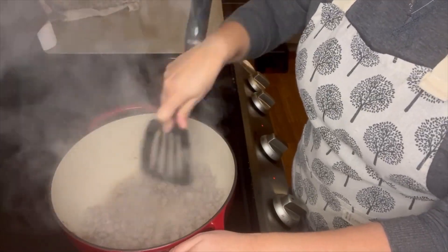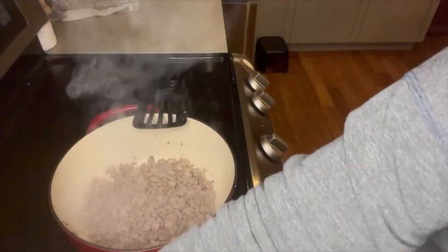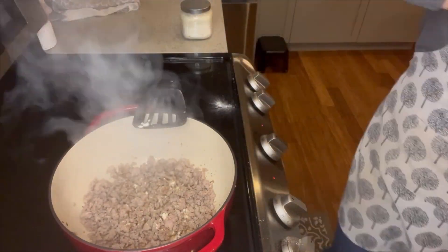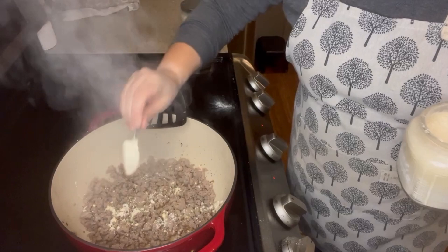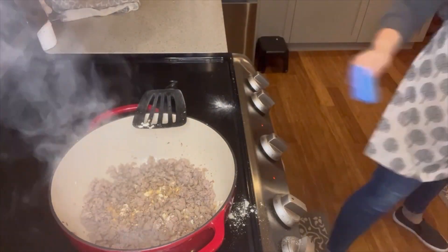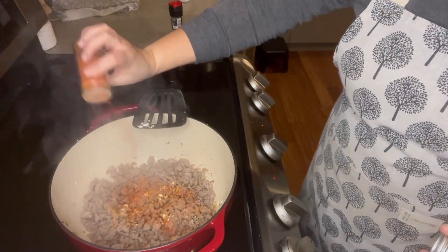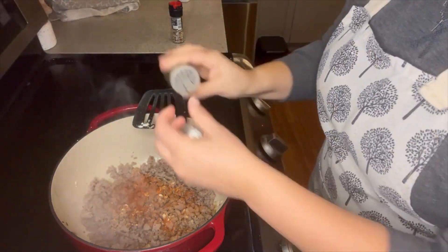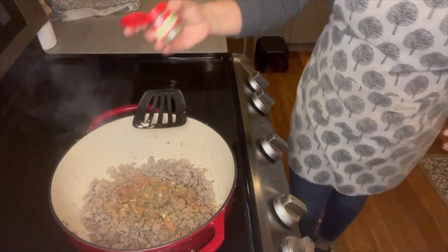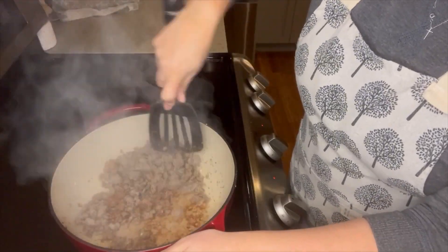Let's get ourselves onto making our sausage kale and potato soup. I'm going to start by browning the sausage I picked up for $2.50 at Kroger, making sure to add some salt and pepper. I'm going to add a little bit of garlic powder, a little bit of onion powder. We definitely want to get some flavor into this sausage, so I'm also adding a little bit of paprika, some basil, some thyme, some oregano, and a little bit of parsley as well.